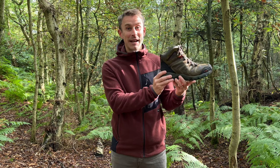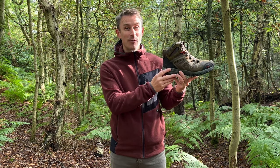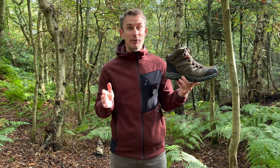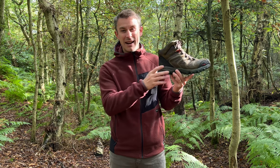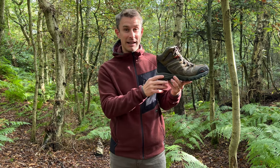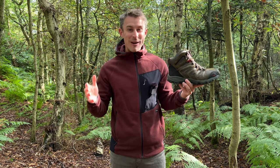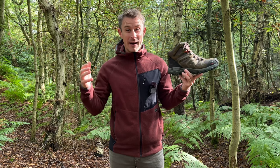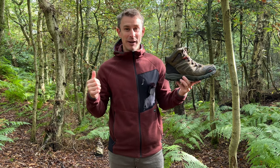These are Nautivate waterproof full-height hiking boots. They retail at £49, there are seven colors to choose from, and I think they're all in the sale at the moment for £42 - I'll put the links in the description. I was really dubious about buying hiking boots from Amazon.